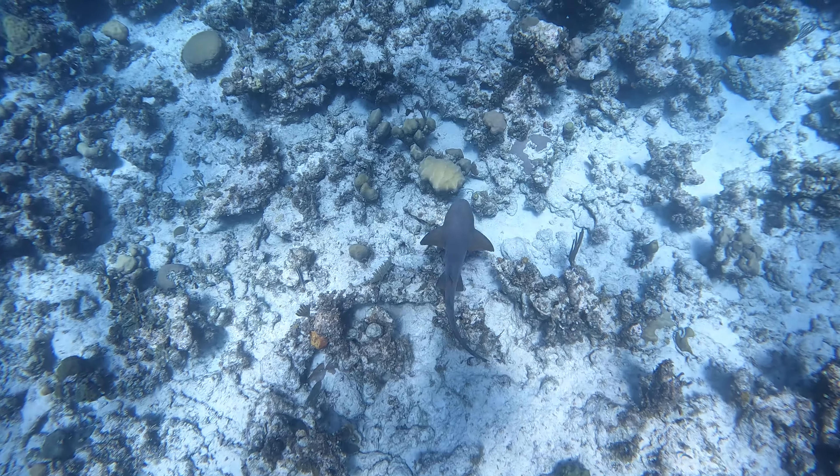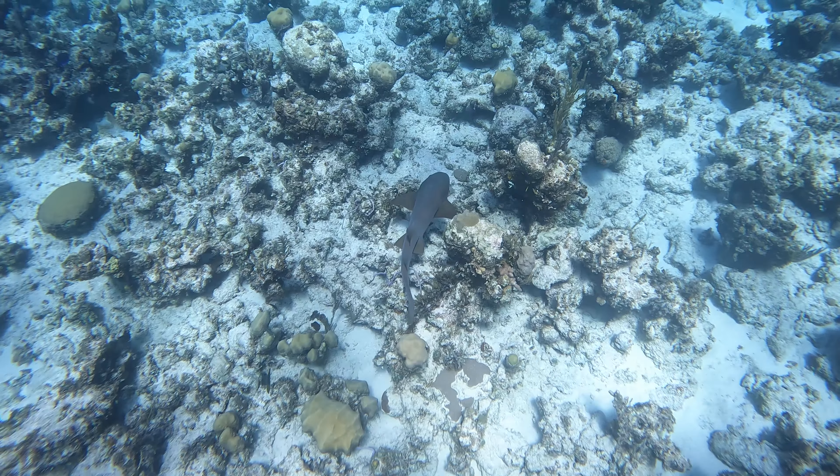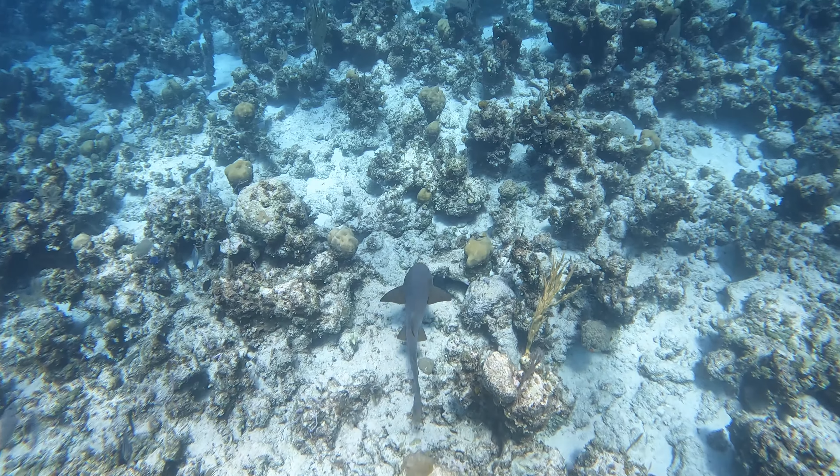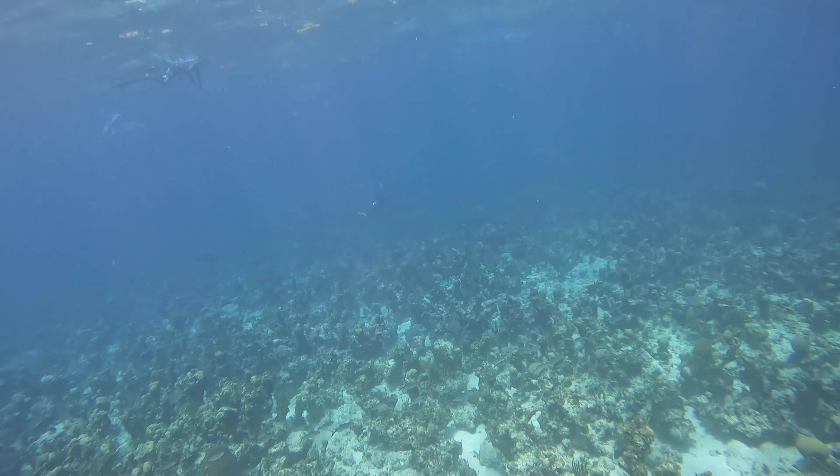Well, here we are again playing with sharks. This is just a nurse shark that was cruising by. I swam down to get a little bit of footage of him, and as I'm coming up, if you look in the background there, you'll see Adam just spearing the hawkfish and bringing it up.